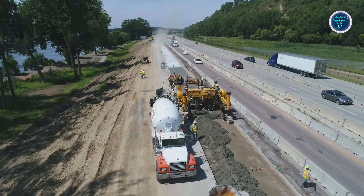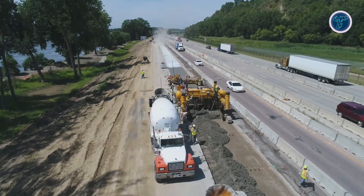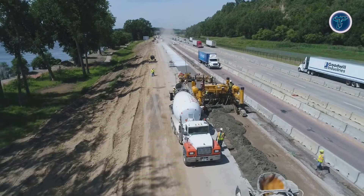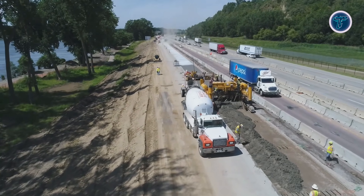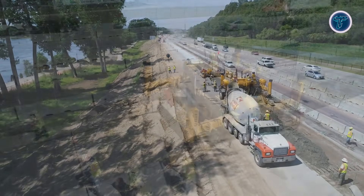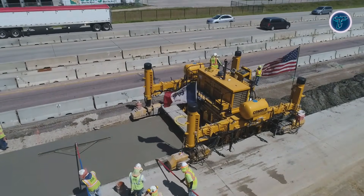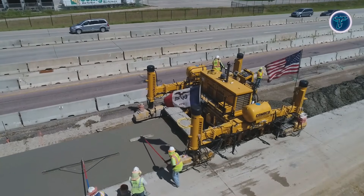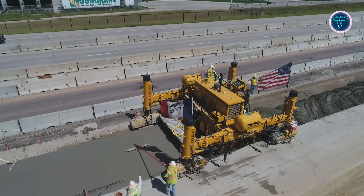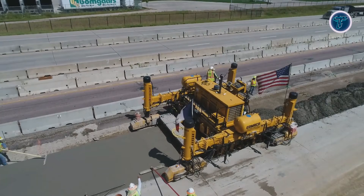Advanced digital control systems manage grade and steering with extreme precision, reducing rework and keeping progress smooth even on long pours. Strong mobility and intelligent steering make it capable of handling tight curves and challenging layouts without slowing down operations. With a focus on efficiency, consistency, and large-scale output, the GP 2400 shows why slip form paving machines play a key role in fast modern road construction projects.